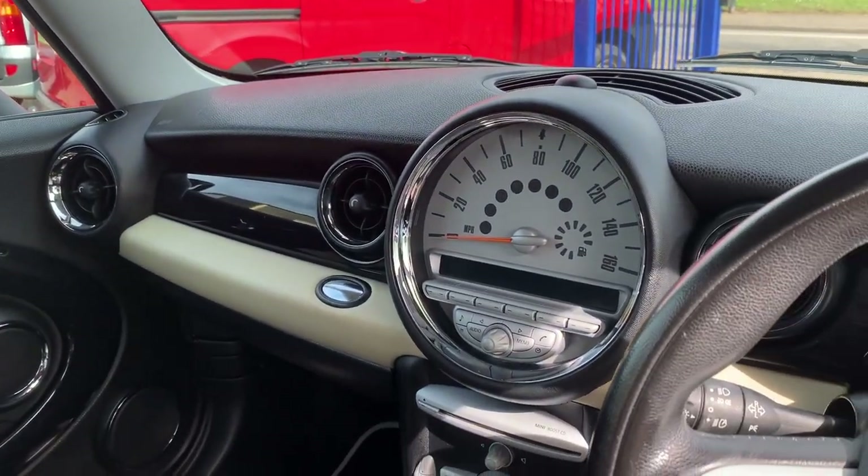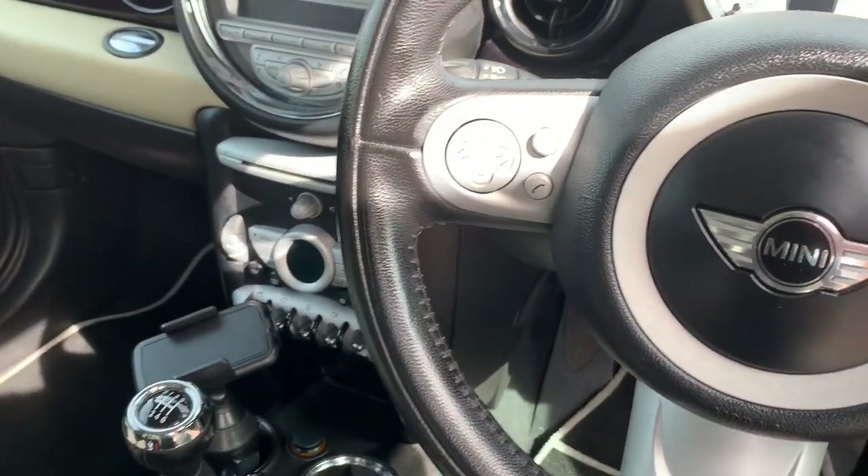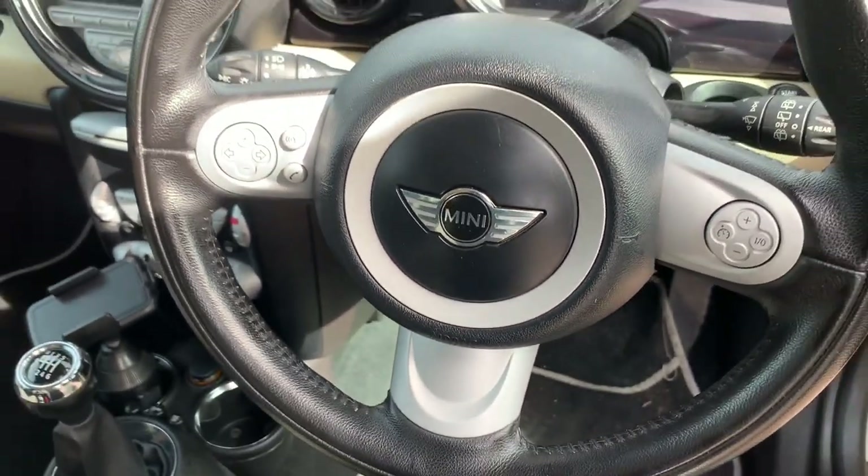The car has done 70,000 miles. Thanks for clicking on the link — I look forward to your inquiry.